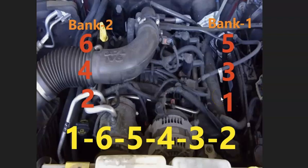Basically on the Chrysler 3.7 liter engine, the cylinder locations on the driver's side when you open up the hood are going to be one, three, five. And on the passenger side it's going to be two, four, six. Bank one is going to be on the driver's side and bank two is going to be on the passenger side.